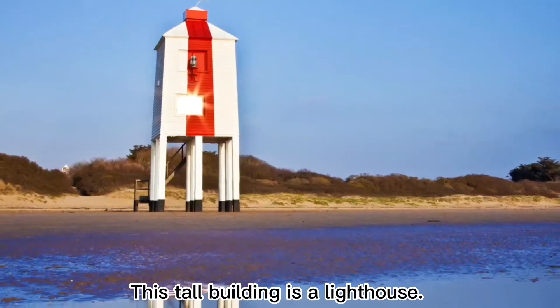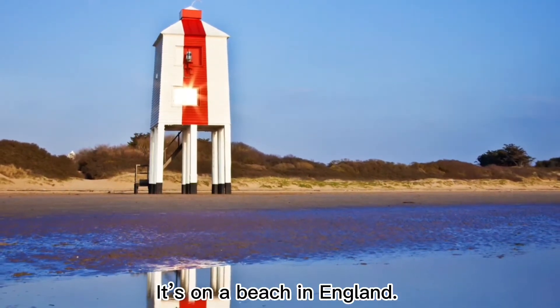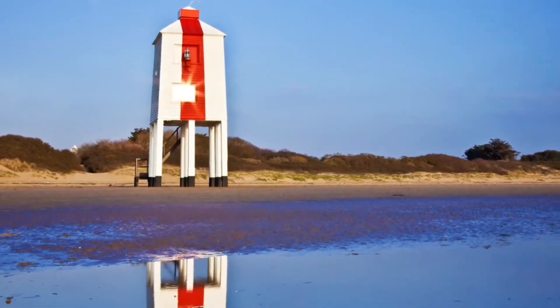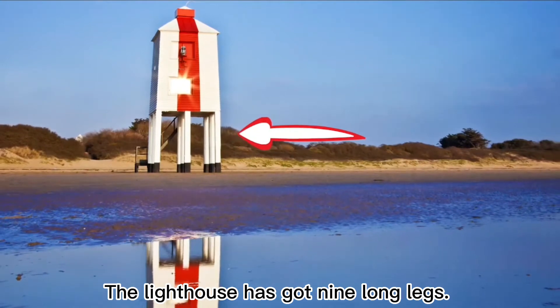This tall building is a lighthouse. It's on a beach in England. The lighthouse has got nine long legs.